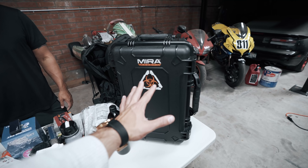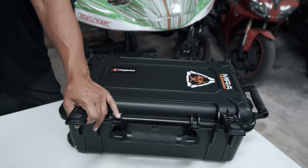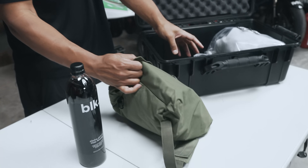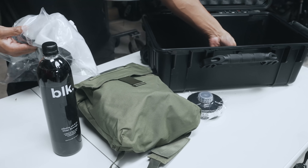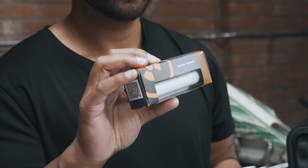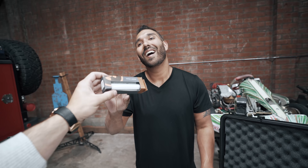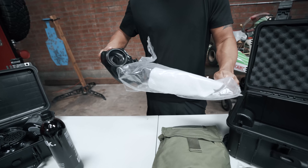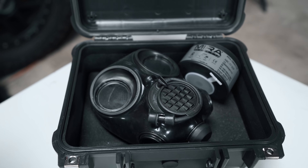Now we're on to Mira Safety. We got the Condition One case with the Mira Safety products they sent out, so let's open it all up and check it out. First up — a portable dosimeter. Also known as a Geiger counter, this detects radiation. That's the universal symbol for radiation right there.